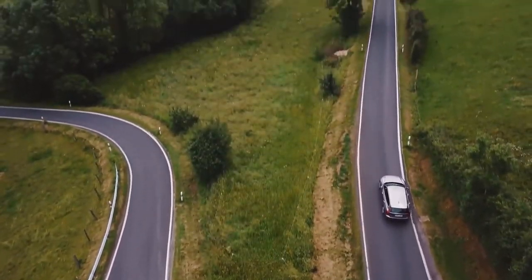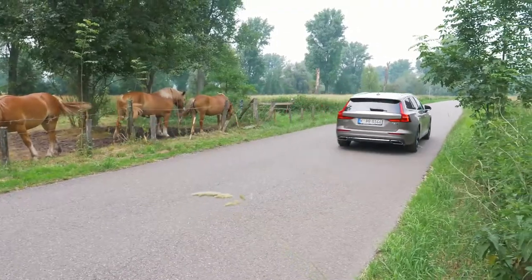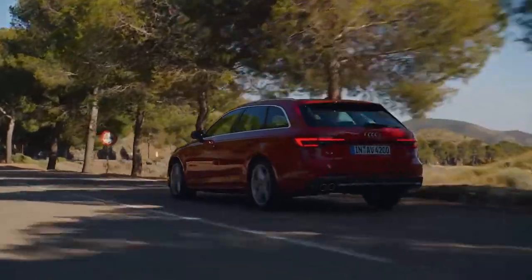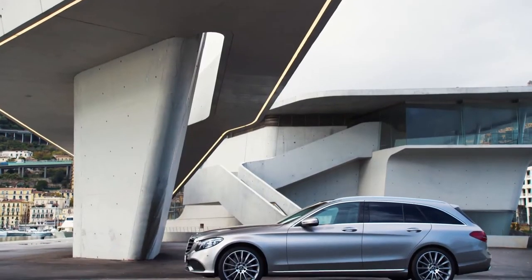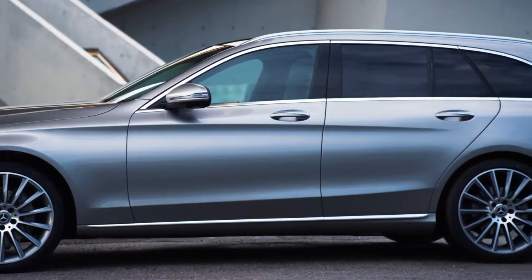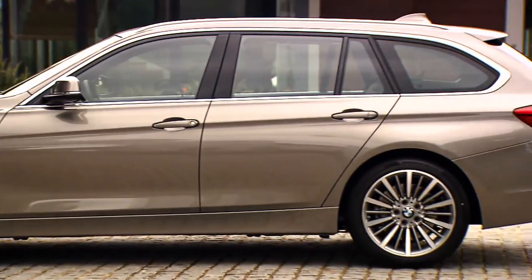The entry-level model of the V60 — trim level Momentum with the D3 and its 150 horsepower diesel — starts at 40,100 euros in Germany. Competitors in the premium segment are at similar levels: the Audi A4 Estate with a 2-liter 150 horsepower diesel starts at 38,650 euros, the brand-new Mercedes C220 as a T-model starts from 43,994 euros, and the BMW 318D Touring starts at 39,600 euros.